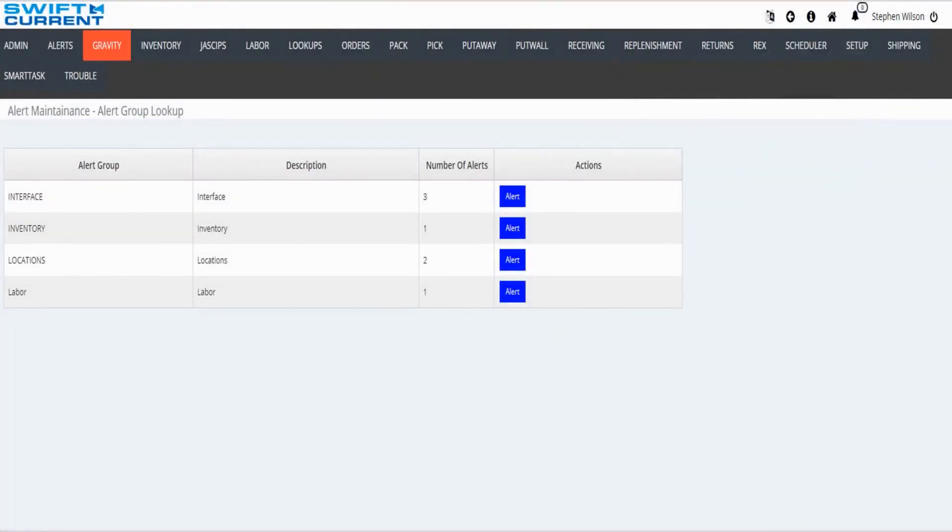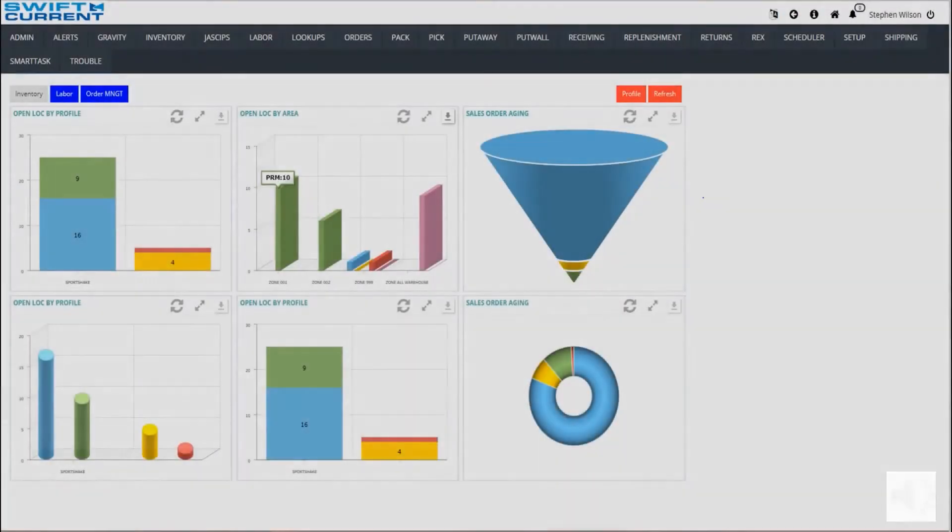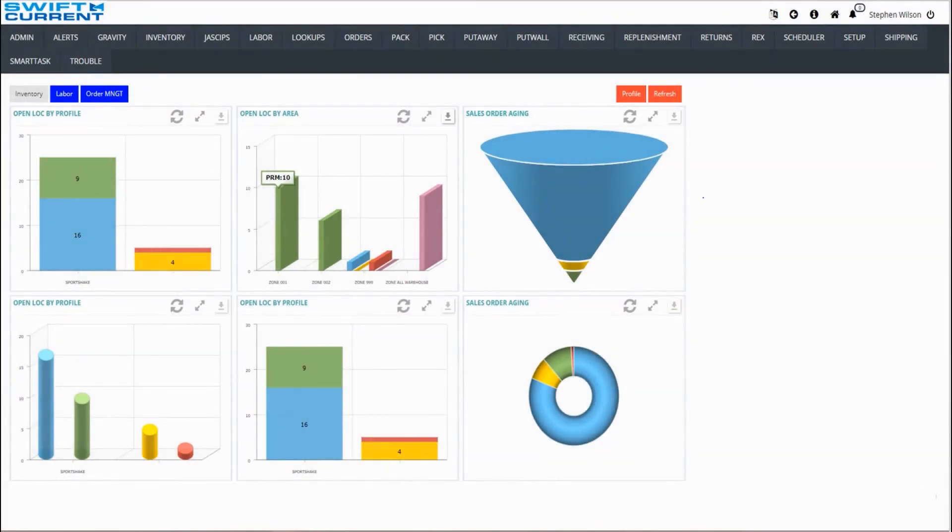In order to set up an alert, the user will go into their alert maintenance screen and create a new one. You can choose any type of alert you would like and then set it up to send out emails to groups of people and edit it as desired. In this example, we will look at the inventory alert setup. You can see that I have set up an inventory alert to generate every time there is an aging cycle count task greater than one hour. This alert will push out a quantity of aging cycle count tasks to users defined in an email group. Within the Swift Current Platform, from any screen, I can click the home button and go back to my analytics dashboard.